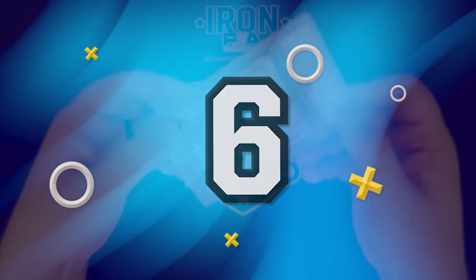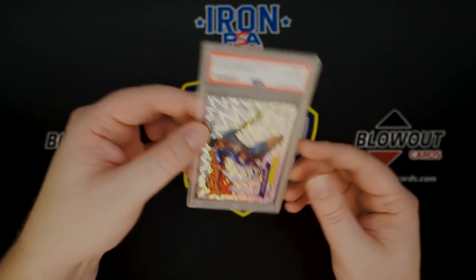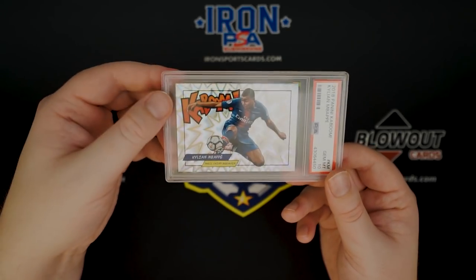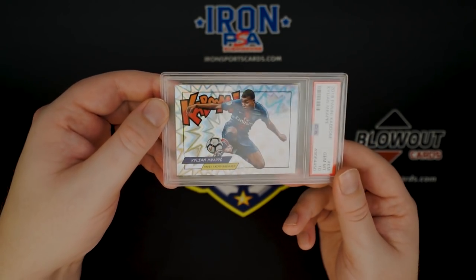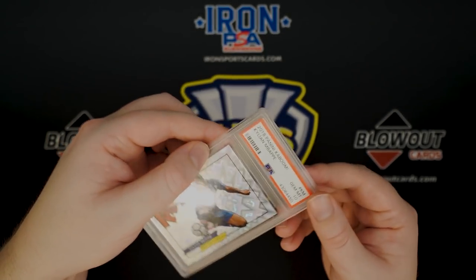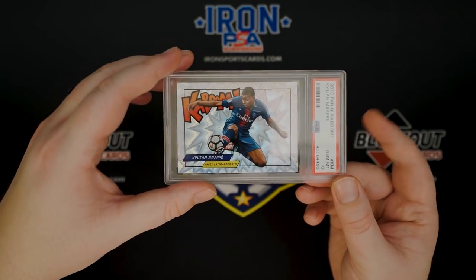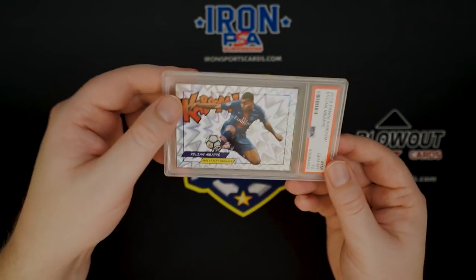Number six on the list is a 2018 Panini Kaboom Kylian Mbappe. I did really well on this card — I bought it for about four thousand dollars, which was the most expensive soccer card I'd ever purchased. But I had a really good feeling about these Kabooms and it paid off. There have been sales anywhere from fifteen to twenty thousand dollars on this card, and like I said, I bought it for four thousand. You hit big sometimes, you lose sometimes. But if you're interested in getting into stuff like this but don't have the money, Otis is a really good option. That's number six: the Kylian Mbappe Kaboom.